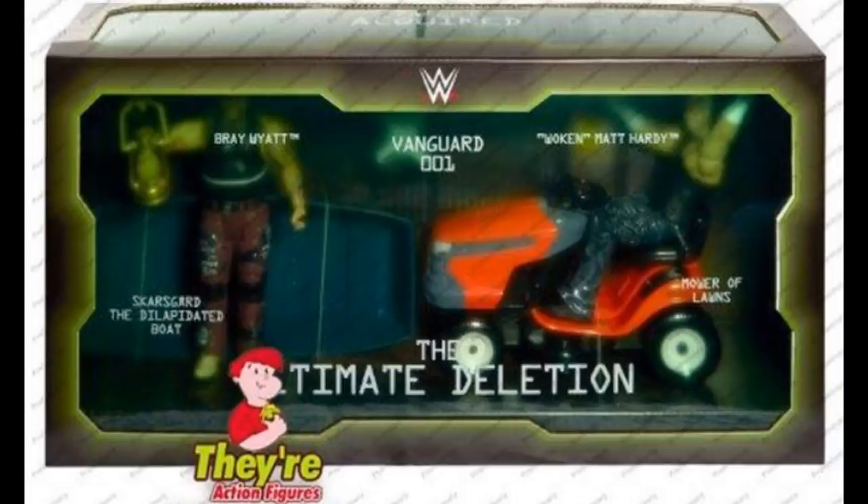Each figure has an extra pair of swappable hands for multiple ways to pose and play. Accessory pieces to recreate the epic Ultimate Deletion moment include Bray Wyatt's lantern, Vanguard One drone with Woken Matt Hardy hologram, Mower of Lawns lawnmower, Scar the dilapidated boat, and more. The WWE Universe can recreate this epic moment and relive the over-the-top drama and excitement. Also features collector-inspired packaging. Colors and decorations may vary. For ages eight and up.